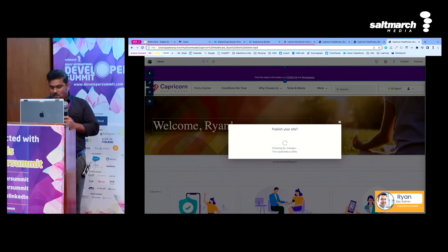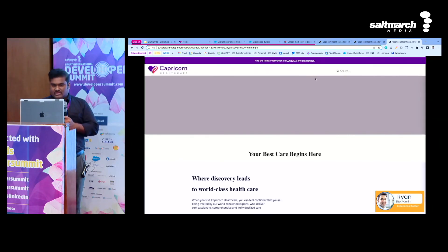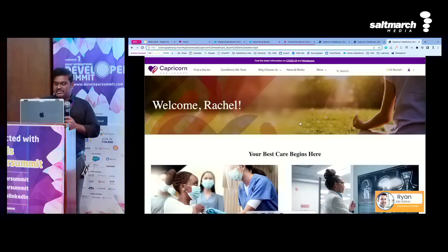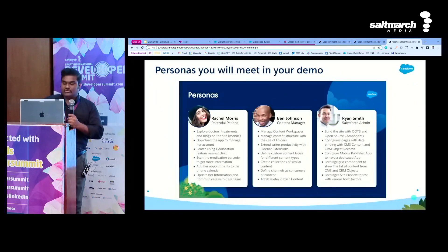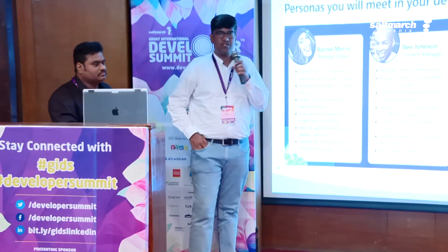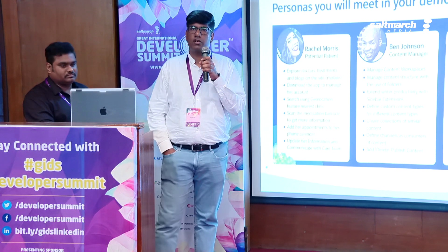Let's quickly check that as well. The site is published. Now loading it as Rachel — there you go, the grid is updated with the new view. So that's where you saw three people: Rachel, who is an end customer wanting a customized healthcare experience; Ben, who created the right content for it; and Ryan, who authored the right site for them — all in a seamless way. You saw Rachel's journey as the end customer, Ben Johnson who authored the content, and Ryan Smith who built the website.